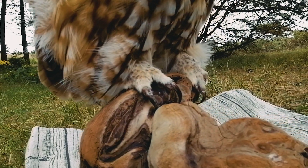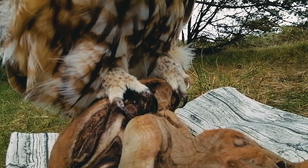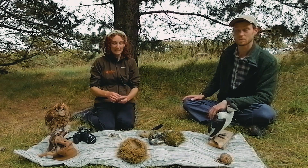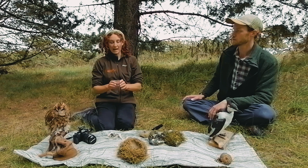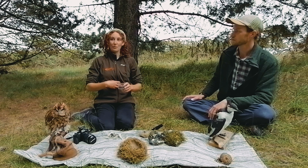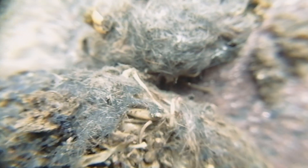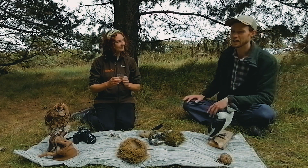Owls eat mice and voles and things like that. They've got these massive claws designed for picking up little rodents. One of the things that happens is that owls will eat those mice and voles whole, and there are bits inside that the owl can't digest. This is called an owl pellet - it's all of the bits of bone and fur that the owl can't digest, coughed up as a pellet.